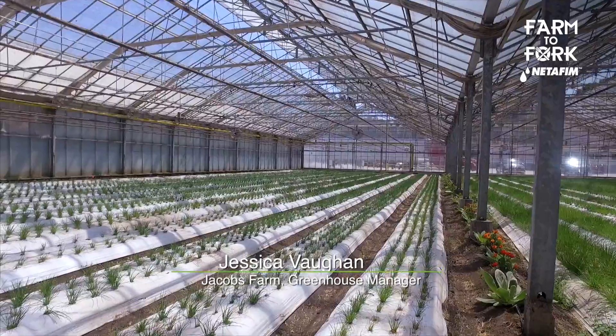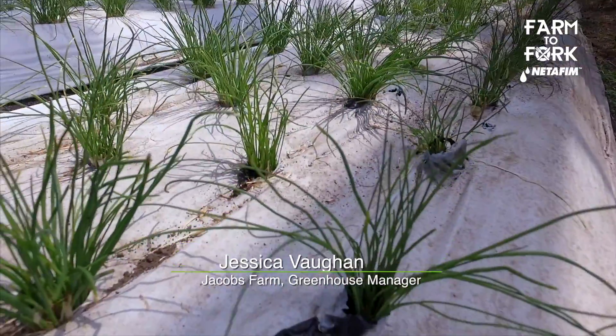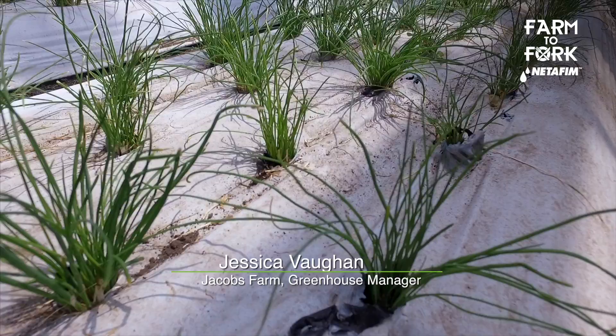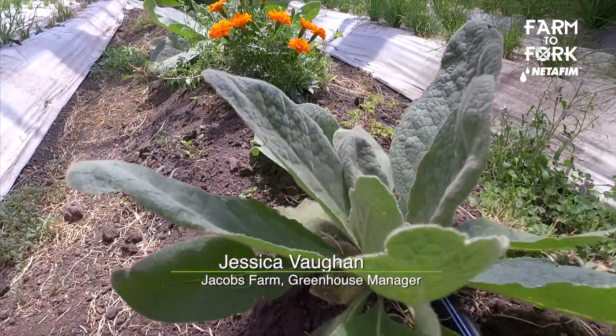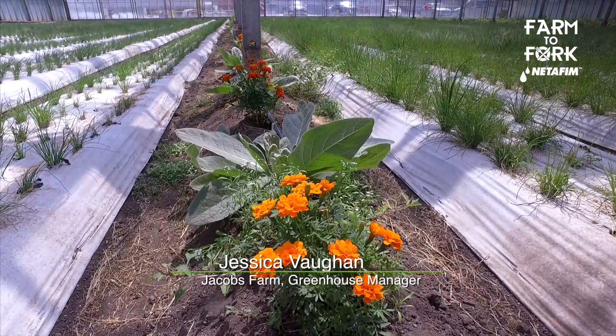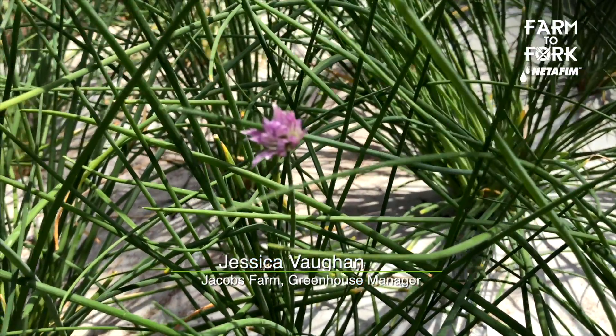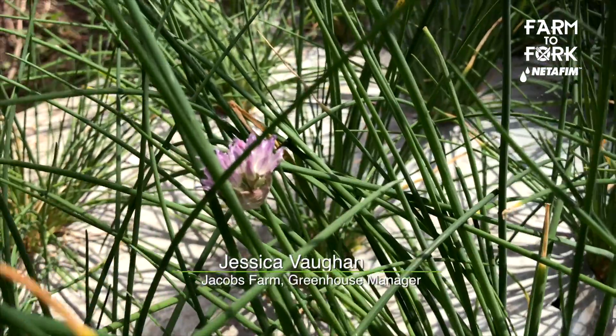Our two main key pests for chives are thrips and onion aphid, which is a black aphid — there are many, many types of aphids. We specifically have the mullein plants as a banker for a parasite that goes specifically after the onion aphid. And then we have the marigolds, which are an attractant for the thrips, as well as for the beneficial insects that we seed and keep in the habitat there.